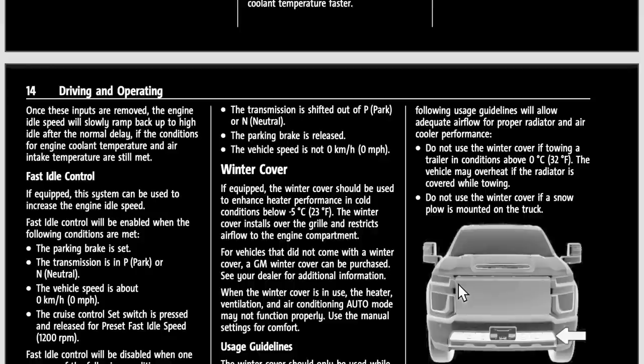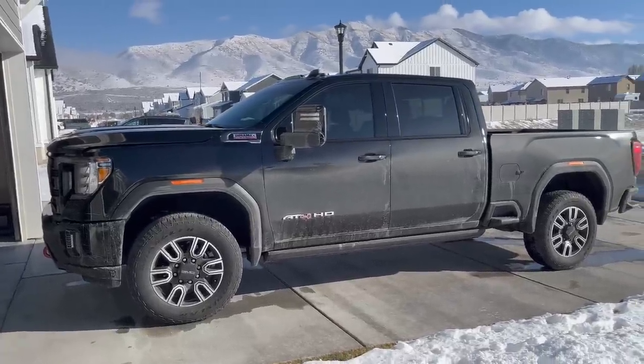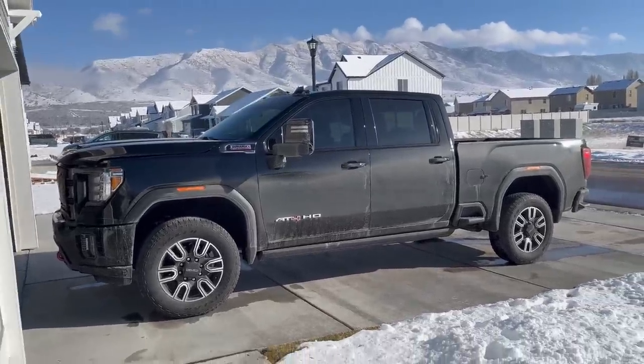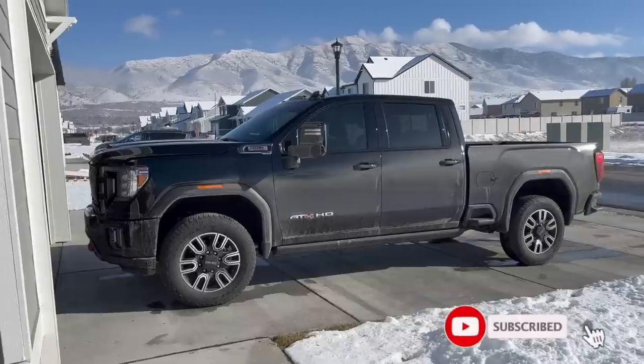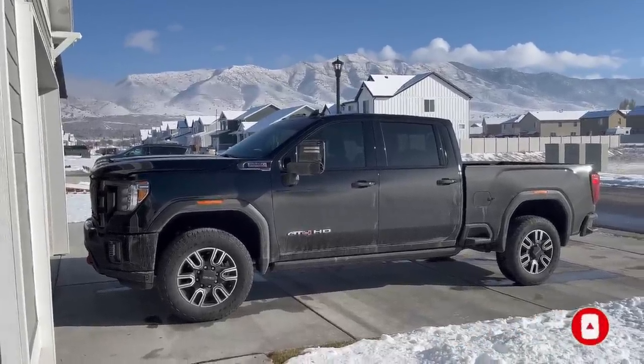Do not use the winter cover if towing a trailer in conditions above zero degrees Celsius or 32 degrees Fahrenheit, as the vehicle may overheat if the radiator is covered while towing. If you use a snow plow, don't use a winter cover either. Thank you guys so much for watching this video, I hope it was helpful. Be sure to subscribe, turn on bell notifications, and I will see you in the next video.